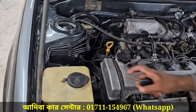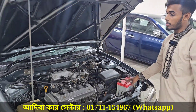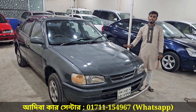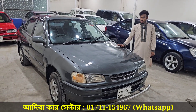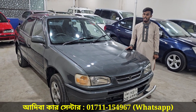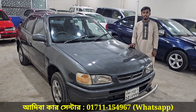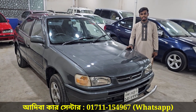Checking for aftermarket parts or any dented areas. Thank you so much for joining us.